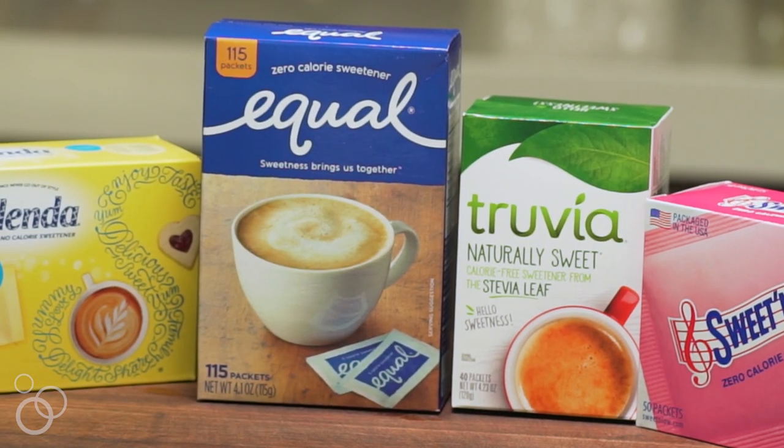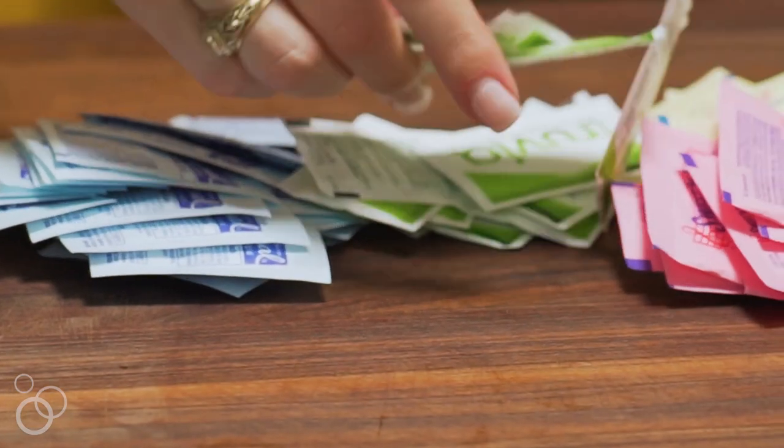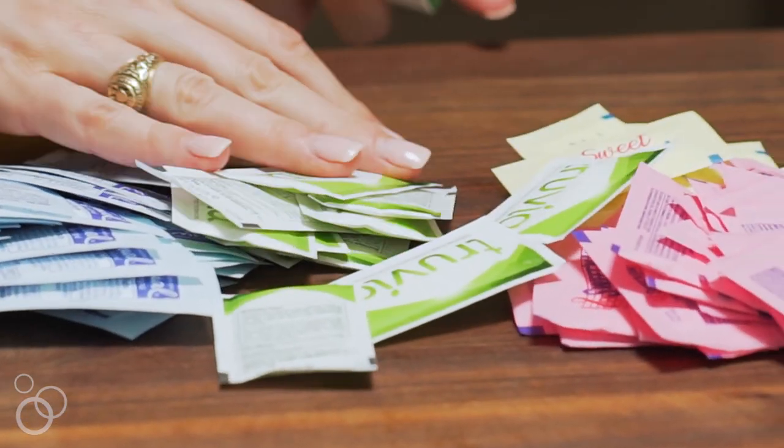The first one we're talking about is coffee sweeteners. When we think about fake sweeteners, maybe they're calorie-free and maybe we've grown to like the taste, but our body still thinks we're taking in sugar. Our brain doesn't know the difference between a fake sweetener and a real sweetener, and so it kind of messes things up when it comes to our metabolism, not to mention all the artificial ingredients we're taking in.